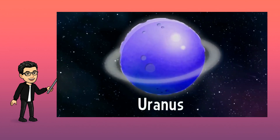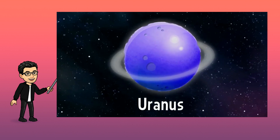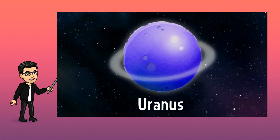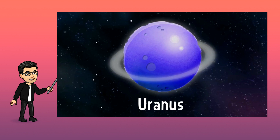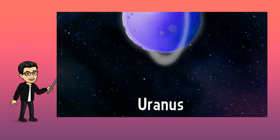Uranus is the seventh planet of the solar system. It is a deep blue color and also has rings. But the funniest thing about Uranus is that, while all the other planets spin from right to left, this one spins from top to bottom.